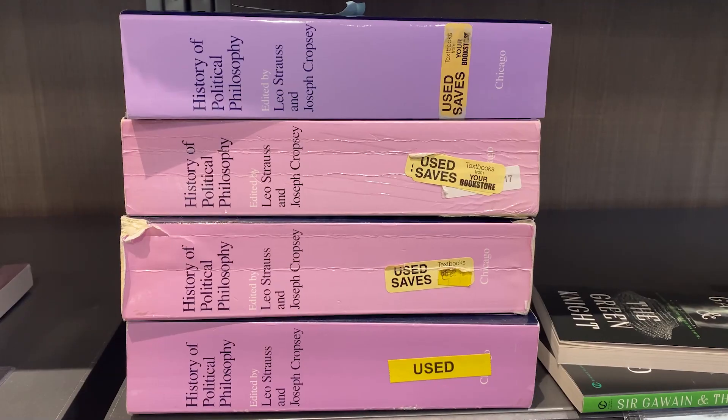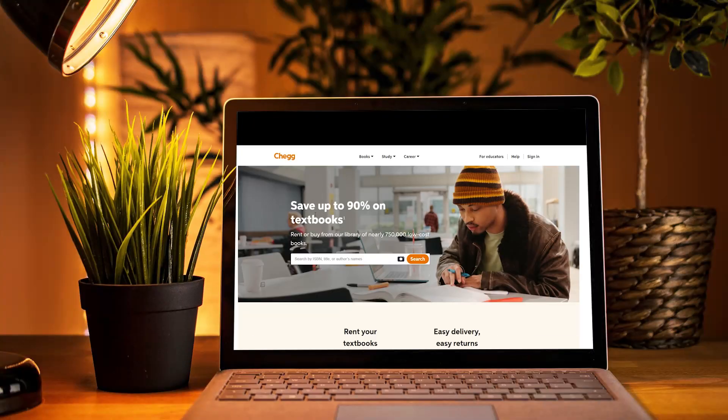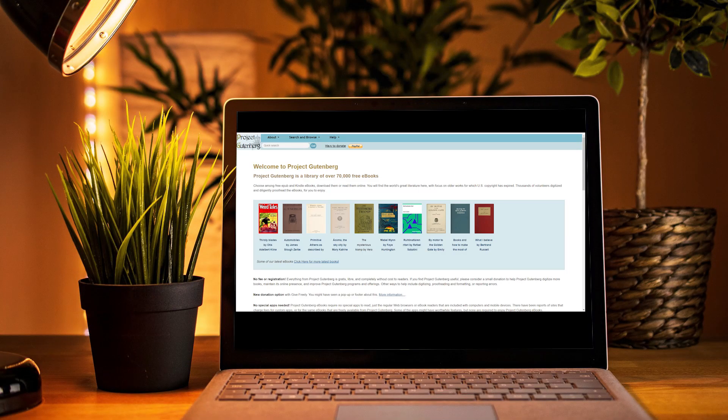There are plenty of places to buy used textbooks on the web — Chegg.com and Textbooks.com are just a few. Project Gutenberg offers more than 60,000 free ebooks you can download.